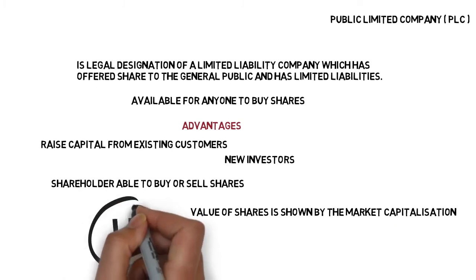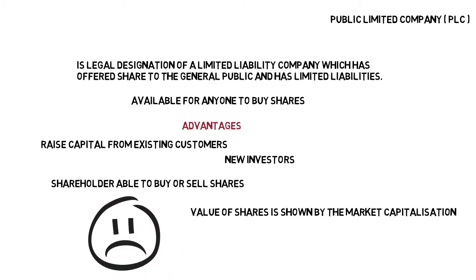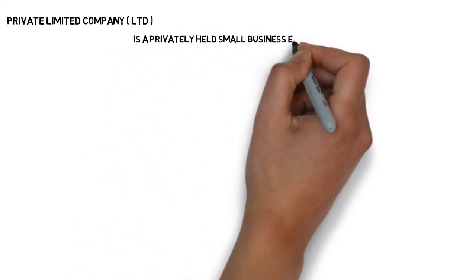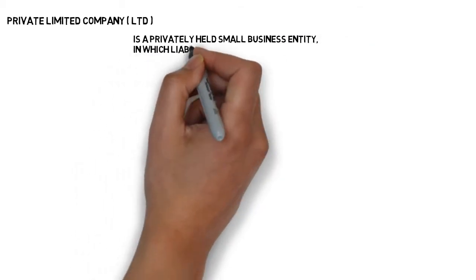PLCs however also come with their disadvantages. Company directors are responsible for all external shareholders, and there is likely to be a lot of conflict if there are public shares on the stock market.